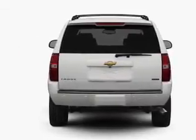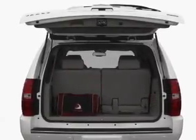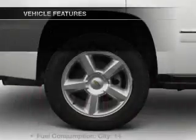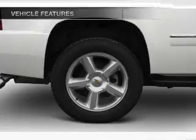Reach your destination effortlessly with GPS navigation. You will appreciate the safety feature of anti-lock brakes. Let the outside in with a power sunroof. And with these notable features, you won't want to miss out on the opportunity to own this amazing ride.